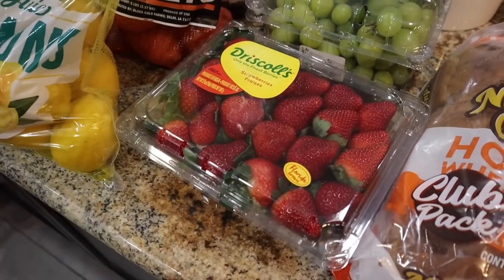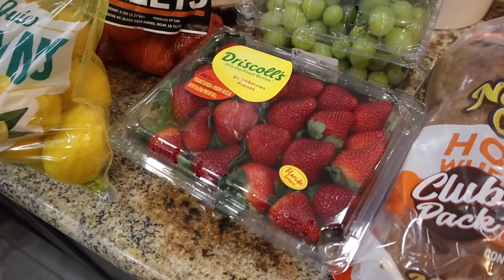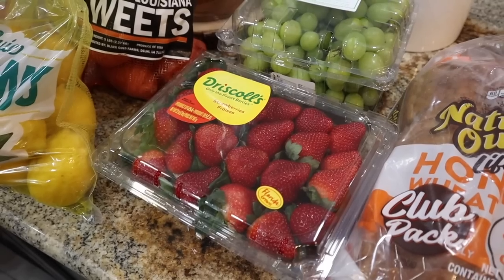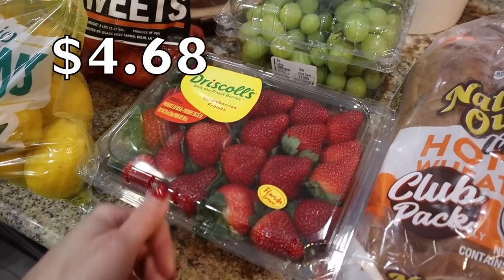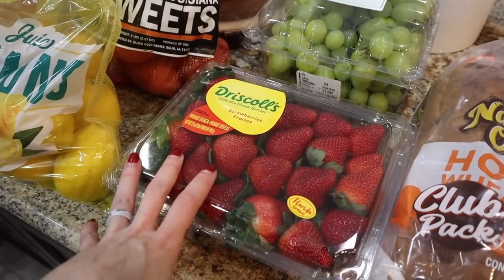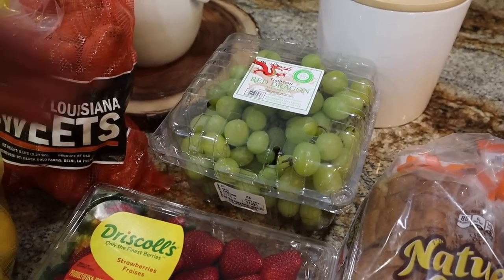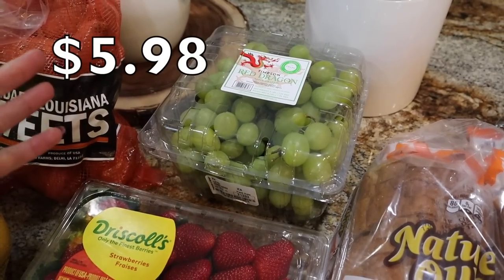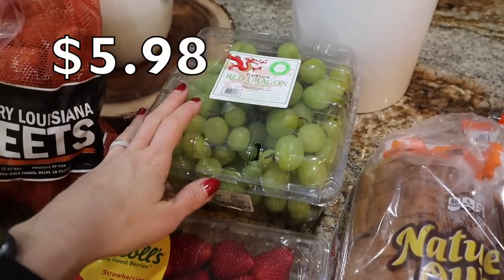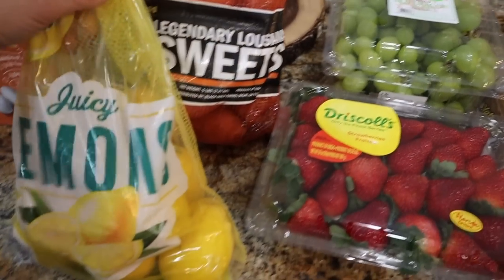Look at the strawberries again — Driscoll's coming in clutch. Like last week they were amazing looking and they stayed nice all week long. I got another one and they went down in price — they were $5-something last week, under $5 this week. That's a score. The grapes always go in and out of stock. I was going to get the red — Waylon likes the red, but Trey likes the green. So the grapes are a no-brainer at Sam's, such a great deal.